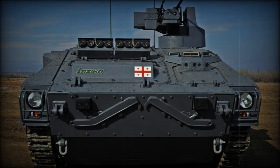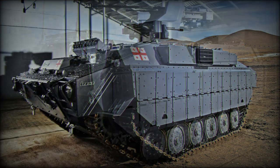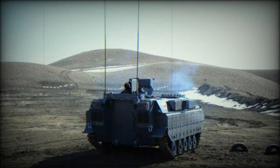This new infantry fighting vehicle uses components of the Soviet BMP-1. It is powered by an unspecified turbocharged diesel engine developing 300 horsepower, with the engine compartment located at the front of the hull. Some sources claim that the maximum range on internal fuel tanks is only 200 kilometers, extended to 400 kilometers with additional fuel tanks. It seems that this vehicle is not amphibious.